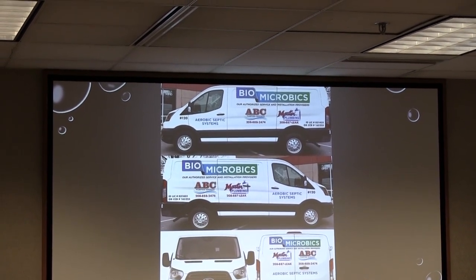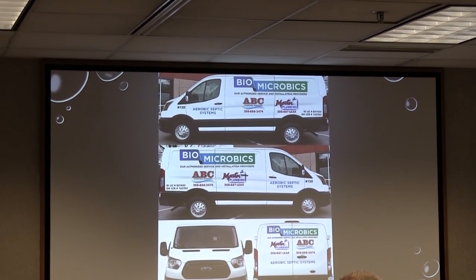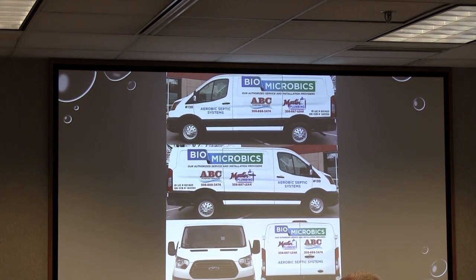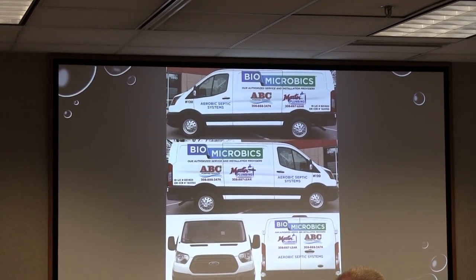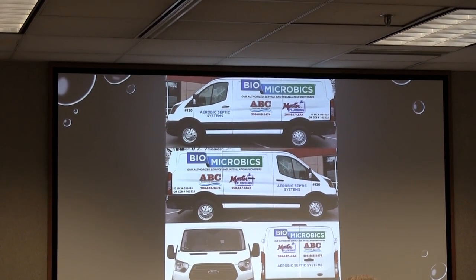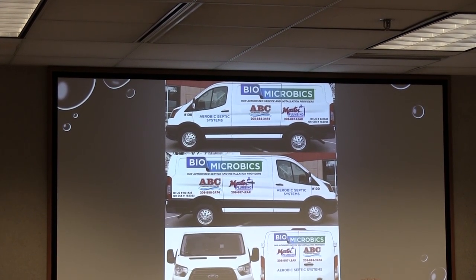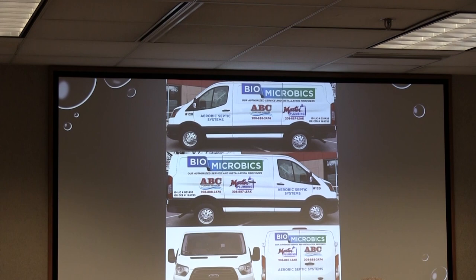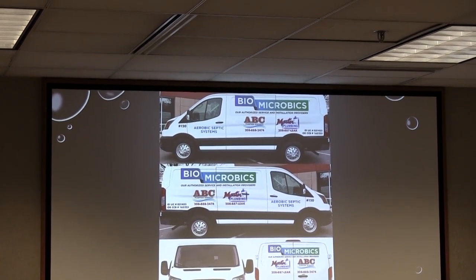On the residential side, we probably install historically about between 50 and 100 units a year, and that keeps us really busy. When we say we install, we support the excavation companies in our area by basically being the problem solvers for these folks that pull around a backhoe and a trailer. We make it easy for them to just press the easy button — they call us and say, hey, we need this item, how do we do it? We don't get involved in their process at all other than guidance, and that has helped us keep quite busy without trying to take everything on. That's given us the opportunity to move into the commercial and industrial market, where the previous distributor in our area did very little of that.